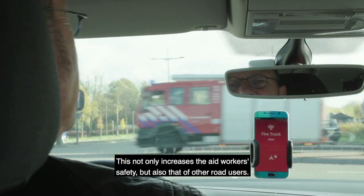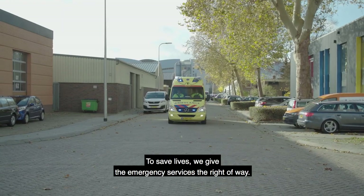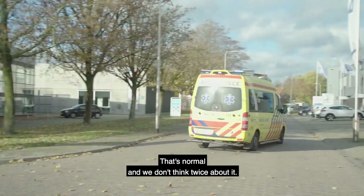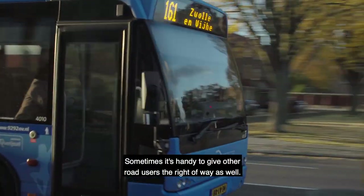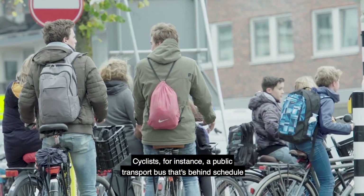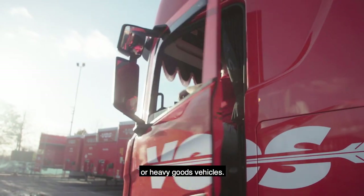This not only increases the aid worker's safety but also that of other road users. To save lives, we always give the emergency services the right of way — that's common practice and we don't think twice about it. But sometimes it can be handy to give other road users the right of way as well: cyclists, for instance, or a public transport bus that's behind schedule, or heavy goods vehicles.